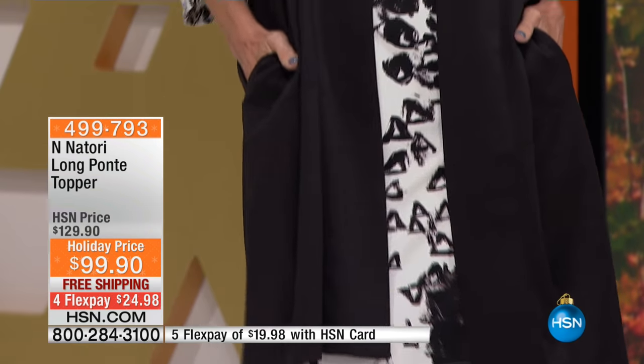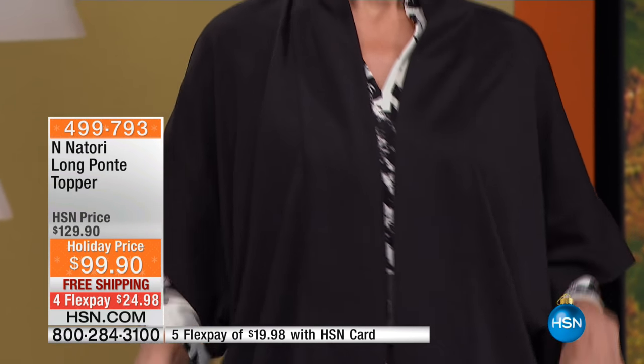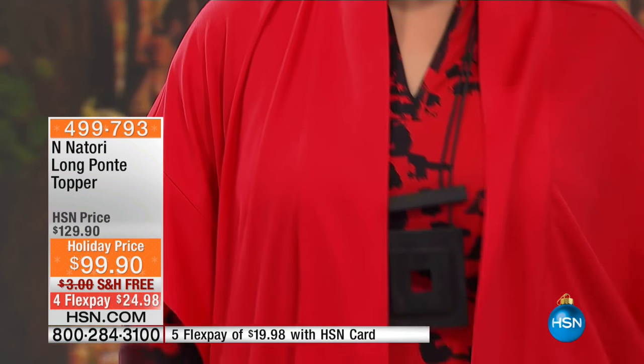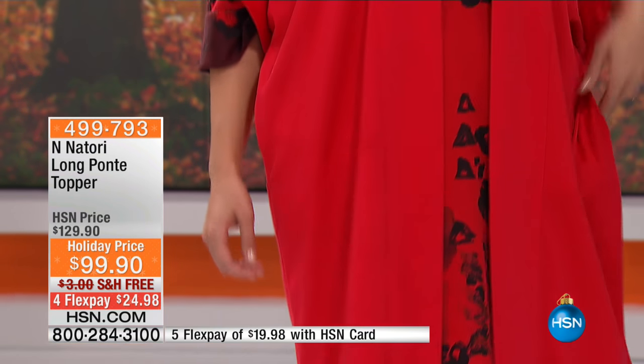Extra small through 3X. This looks really fancy, but you can still machine wash it and lay it out flat to dry or on the line. Great price cut today — this is normally $130, it's now $99.90. We have $24 flex pay. If you have an HSN card, it's less than $20 to get it home.